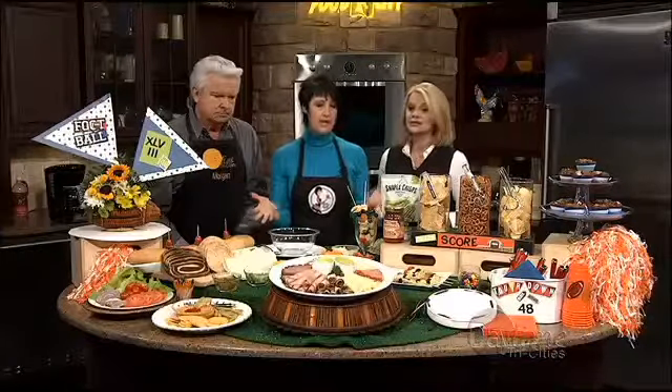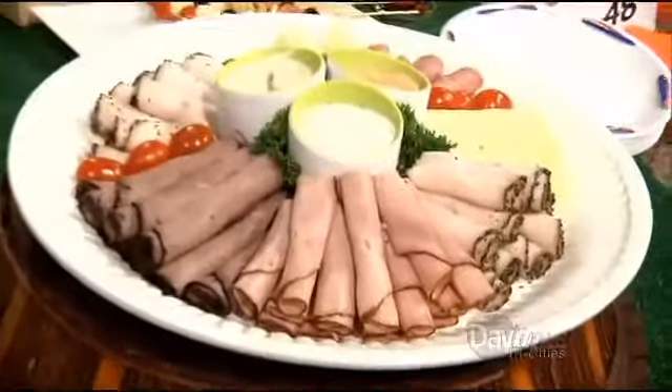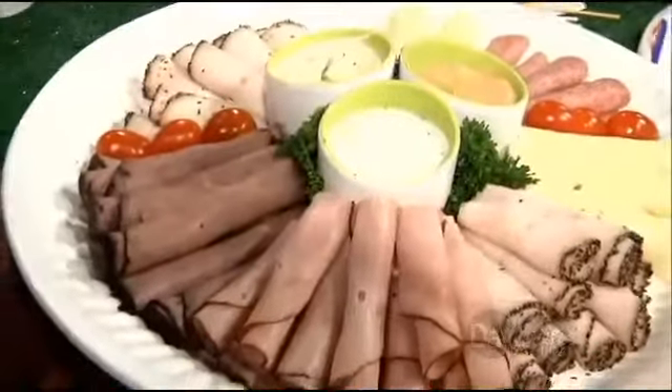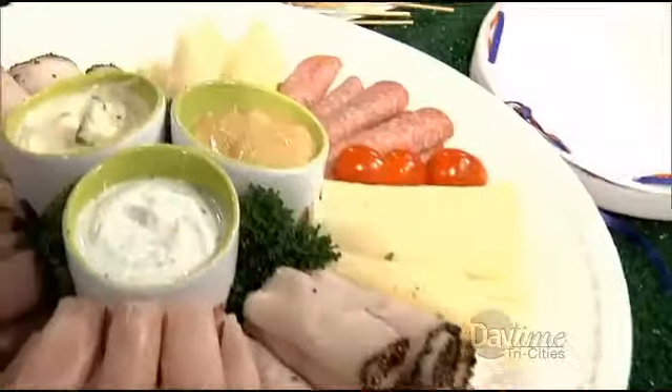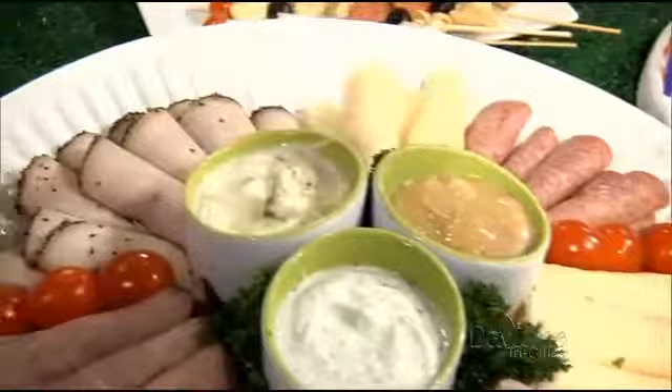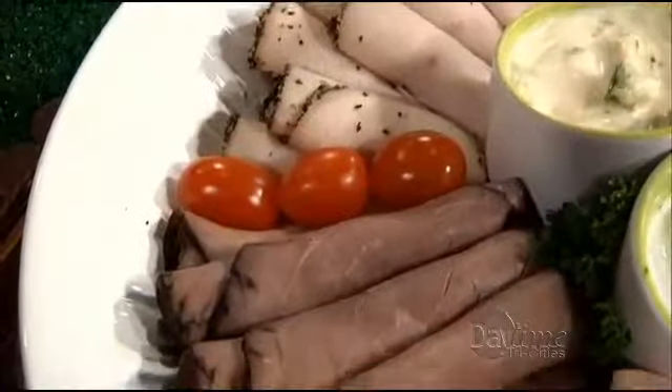This is an all-cold buffet, so we have all different kinds of meat — ham, roast beef, turkey — and different kinds of cheese. I just rolled it up so if people want to eat light they can just pick up a piece of meat, or take a tortilla wrap and wrap it in that.